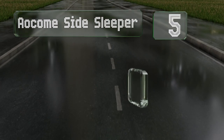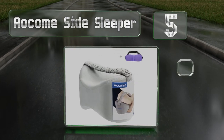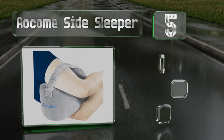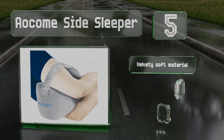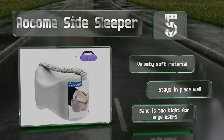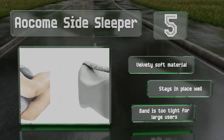Halfway up our list at number 5, the Orkham side sleeper features a rounded shape and a comfy elastic strap that can be washed with the removable outer shell. It's not as firm as some of the more squarish pillows on the market, so it works best for smaller people. It's made of a velvety soft material and stays in place well, but the band is too tight for large users.